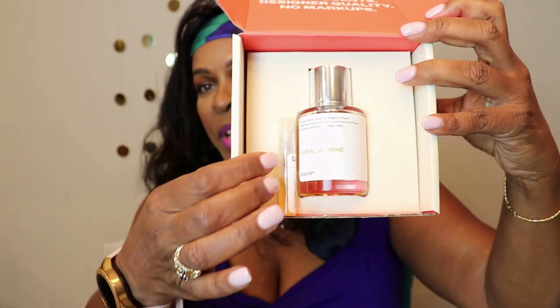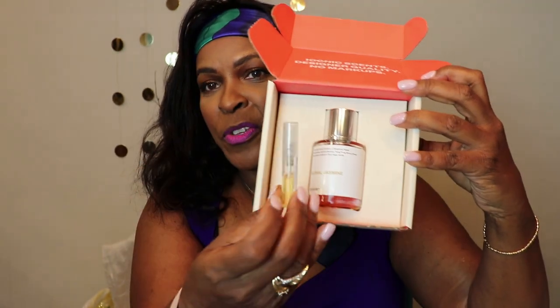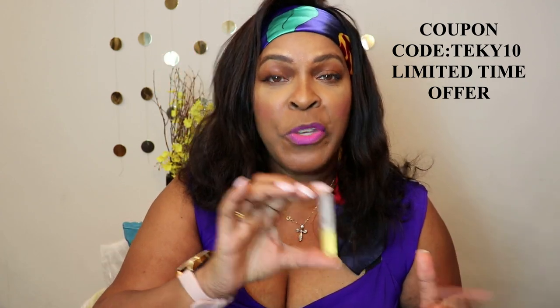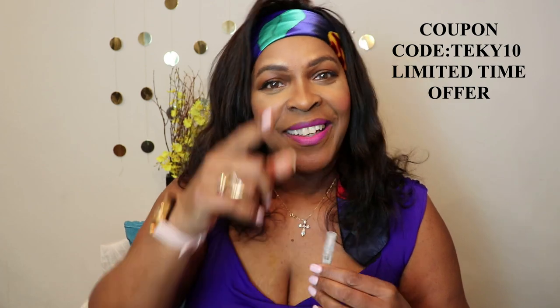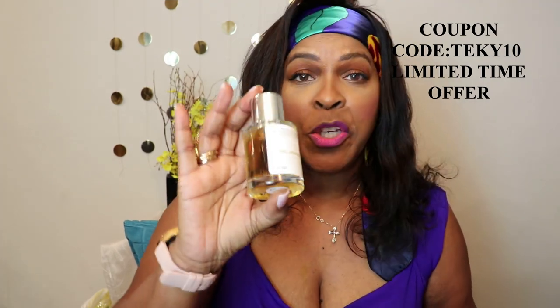They used to send you a sample of the perfume so you could try it before using the actual bottle, and if you didn't like it you could send it back unused and get your money back. Now they've gotten rid of the two-milliliter samples in order to save the environment — so kudos to Dossier for saving the planet!